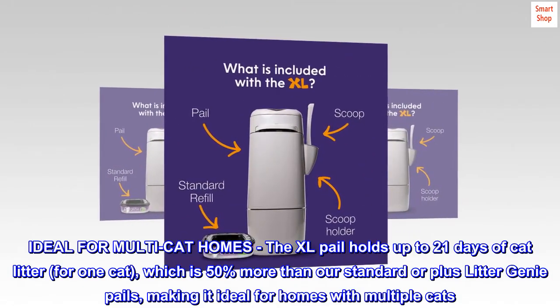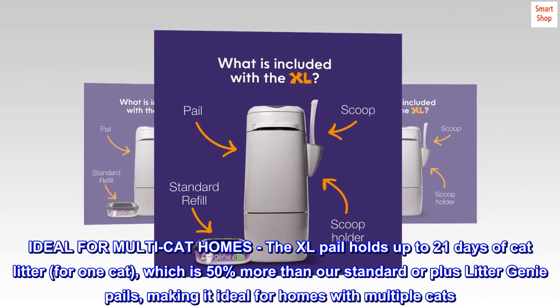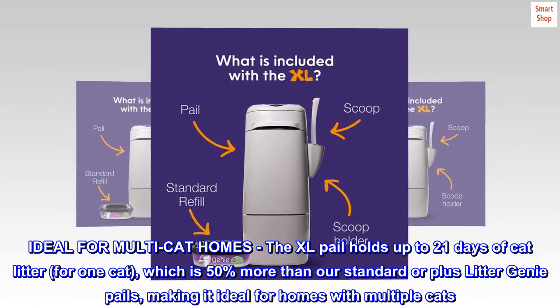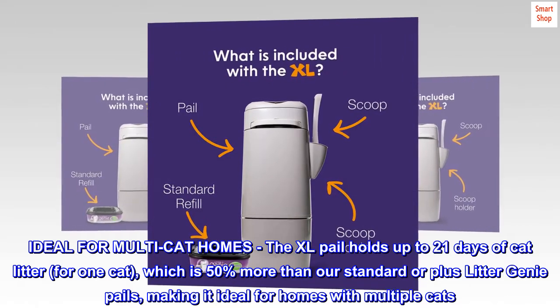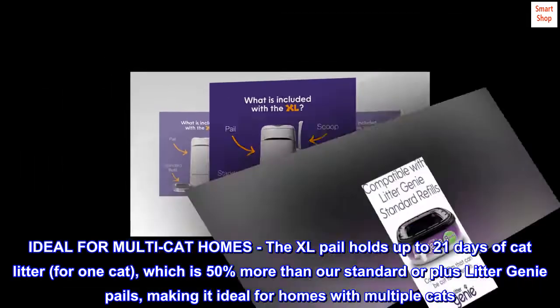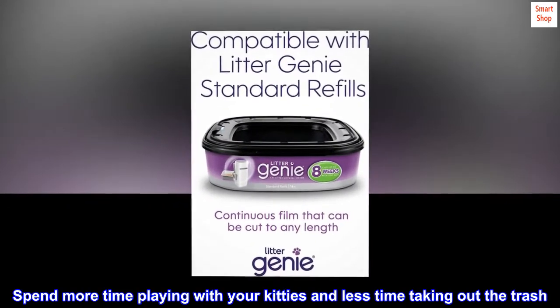Ideal for multi-cat homes, the XL Pail holds up to 21 days of cat litter for one cat, which is 50% more than our standard or plus Litter Genie Pails, making it ideal for homes with multiple cats. Spend more time playing with your kitties and less time taking out the trash.